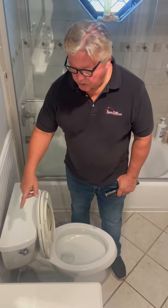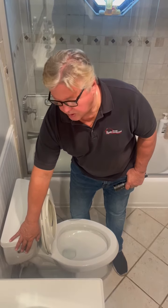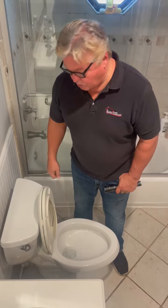The next thing we're going to inspect is the toilet. We're going to make sure that the bottom bowl and the top tank are secure, the mechanism is intact, and the flapper is intact. We're going to flush the toilet to make sure it's working correctly. In this situation, the toilet handle was installed backwards, so we note this in the report as a defect, and then we flush the toilet to make sure it's working.